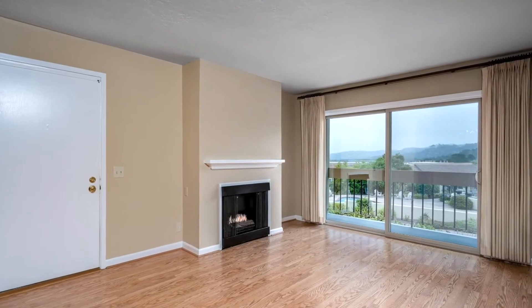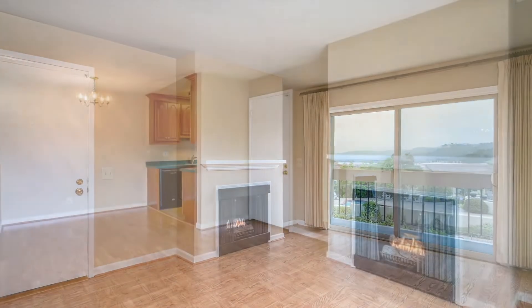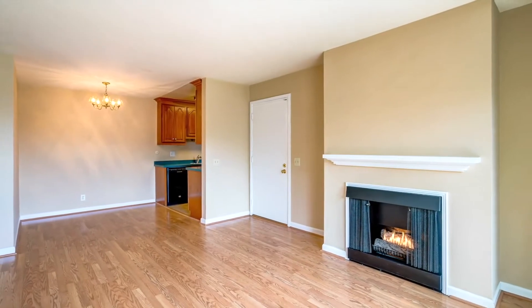Check out this awesome kitchen — upgraded cabinetry, quartz countertops. This is sweet. You're really going to love cooking dinner in here.